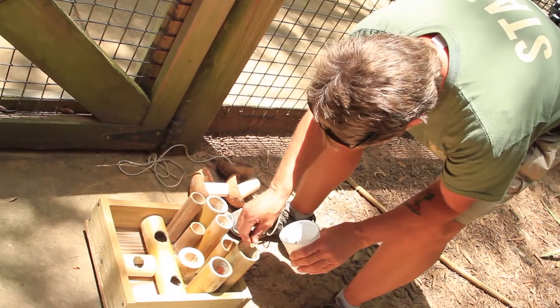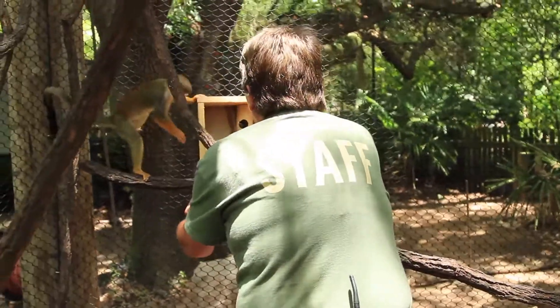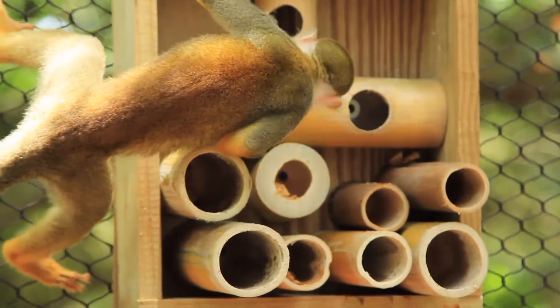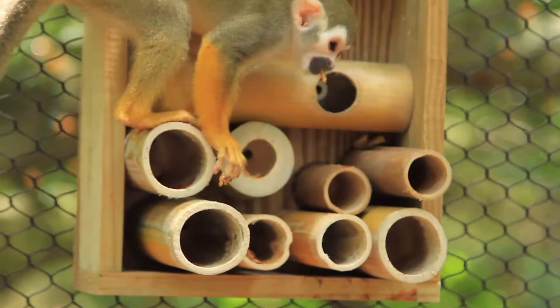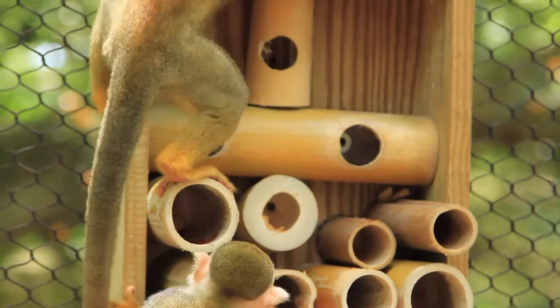I used some bamboo that I cut here at the zoo and made a little puzzle feeder for the squirrel monkeys. I smeared some peanut butter in a few of them, some jelly in a few of them, put some superworms in them. Small primates are master manipulators — having to dig into the bamboo is similar to them having to dig into the holes of trees to get the grub worms.